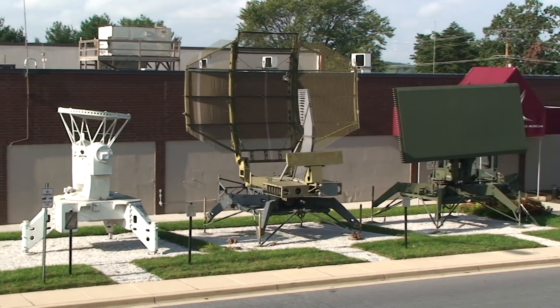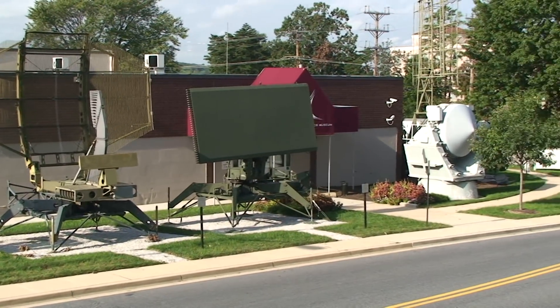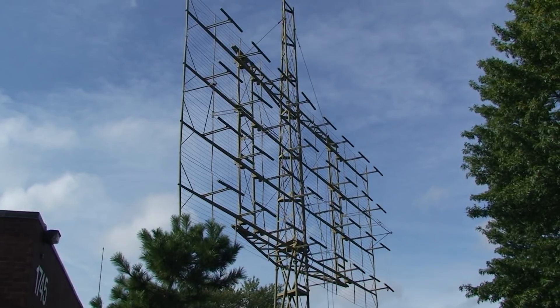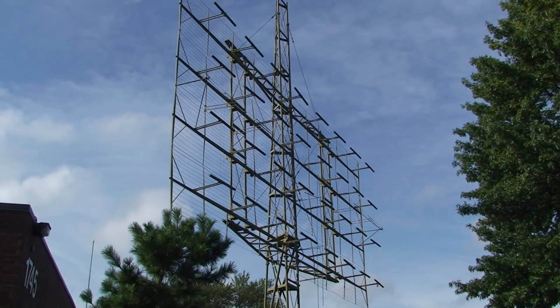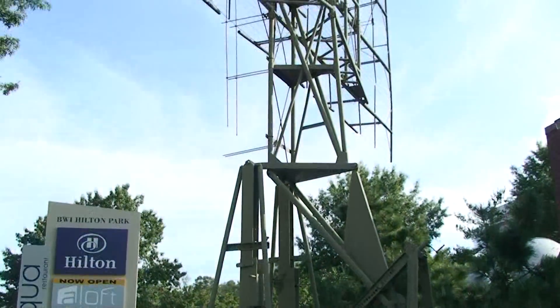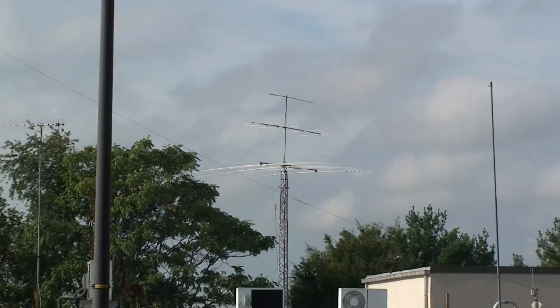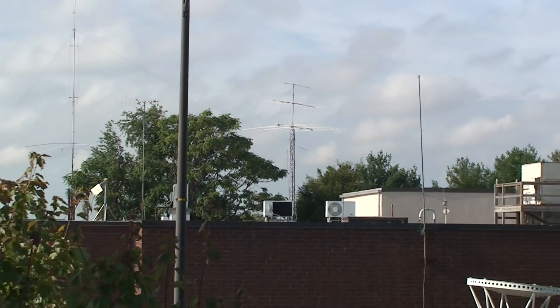Cliff Broughton, WF4FT, and I were up in Baltimore at the Digital Communications Conference for TAPR. We went out to lunch and passed by a building that had all of these radar antennas. We noticed it also had some ham radio antennas, so we decided to check it out.